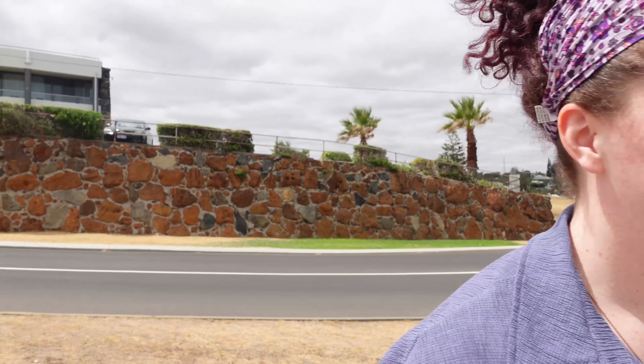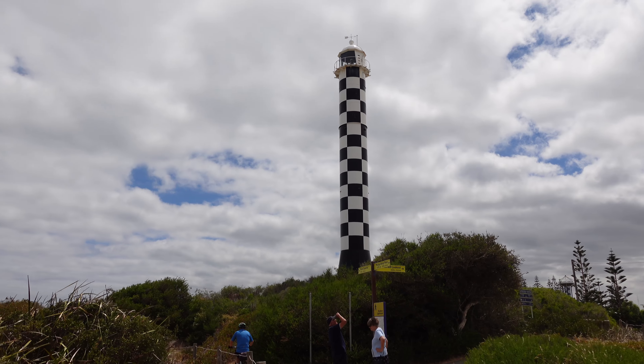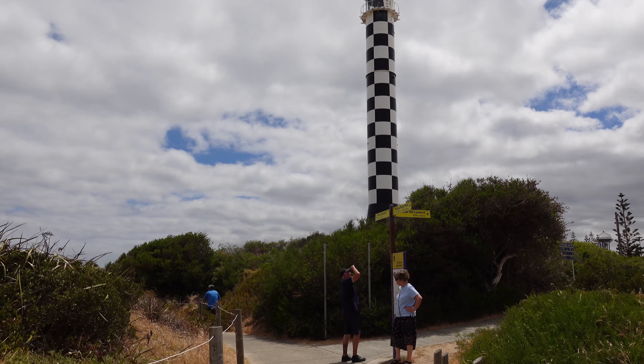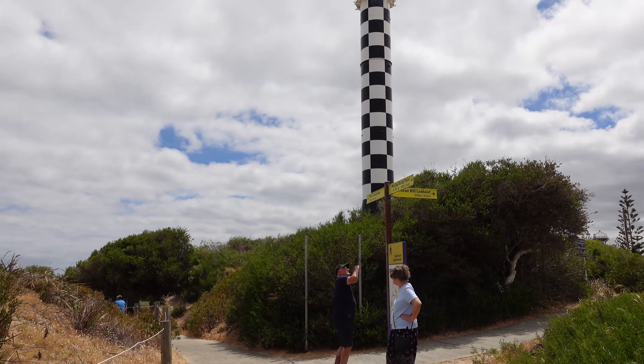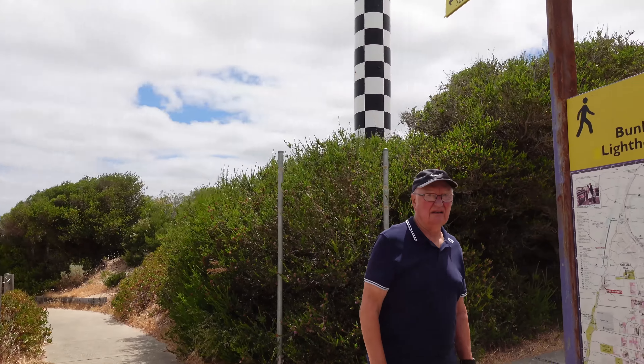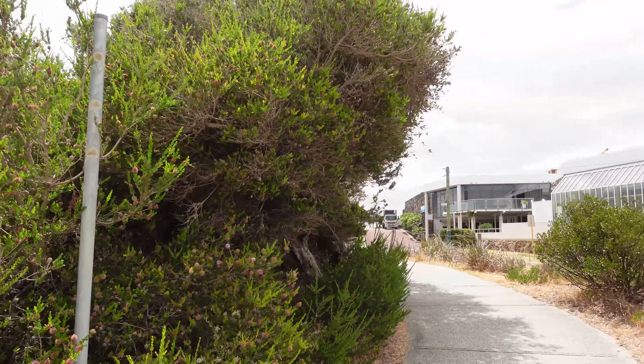We're currently at the lighthouse. We'll show you this right now, but we're going to then go and show you the best lookout point in Bunbury. The lookout point is a four minute walk that way. Oh, do you guys want to go for a four minute walk? There's no point in us moving the car, so we'll just have a walk there.